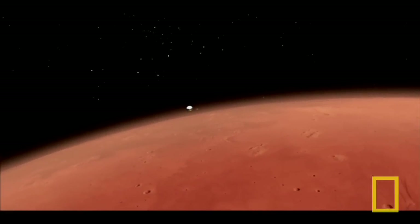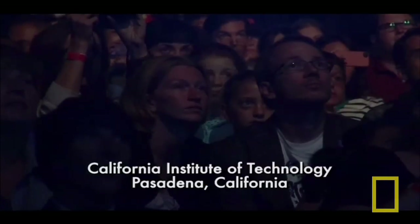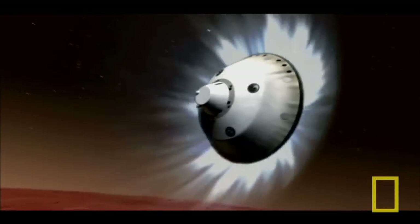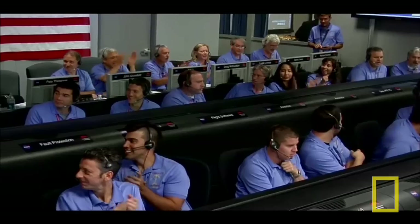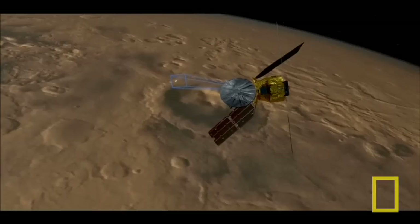Things are looking good. Coming up on entry. Vehicle reports entry interface. We're beginning to feel the atmosphere as we go in here. Vehicle has reported via tones that it has started guided entry. At this time, the vehicle is beginning to steer its way to the target. We have seen peak deceleration. It is starting its first bank reversal, reporting G's on the order of 11 to 12 Earth G's. The last bank reversal two is starting. We are now getting telemetry from Odyssey. We should have a parachute deploy around Mach 1.7. The parachute is deployed.